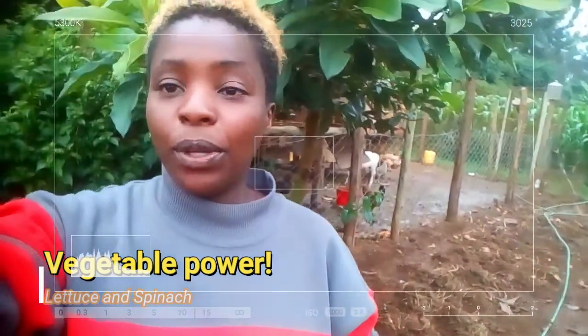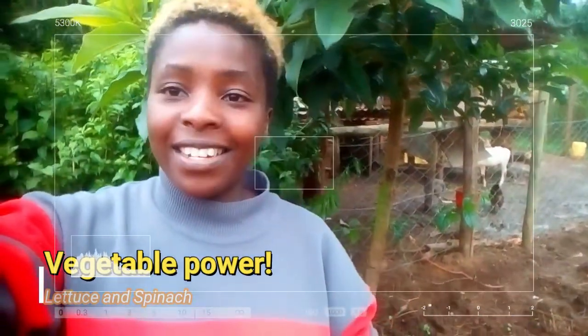This episode today is just to educate you about spinach and lettuce. Lettuce — people normally know it as a salad staple — but it has so many things that are good for your health. It has vitamin C, it also has vitamin K, and I highly recommend it for pregnant women because it has folate, and folate is really hard to come by.